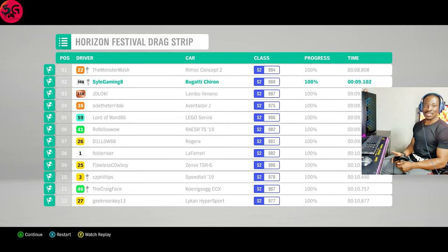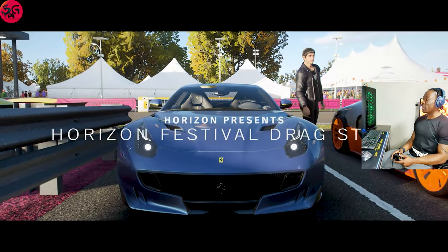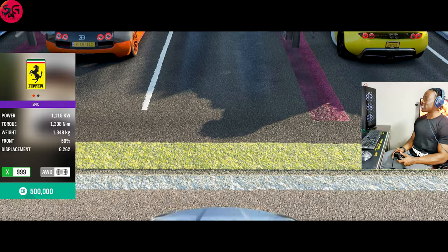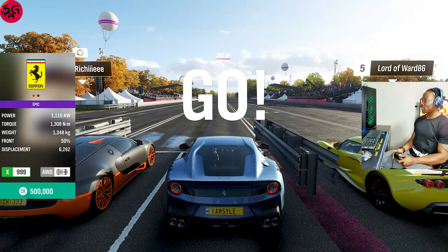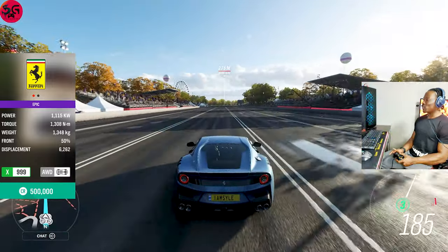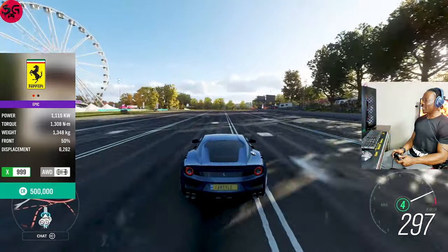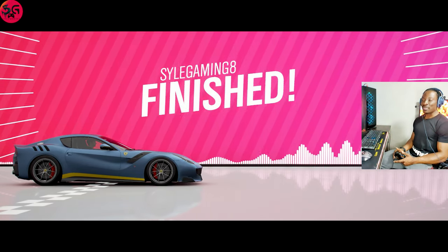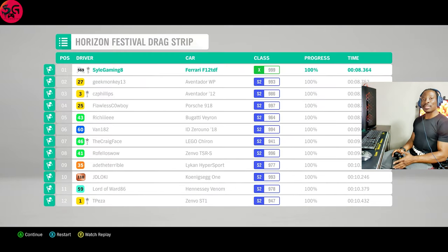Let's move on to the next one. Now moving on to the 2015 Ferrari F12 TDF. We nearly saw 300 km/h over there. We recorded 8.3 — this is actually the closest we've gotten to the Shelby 1000.